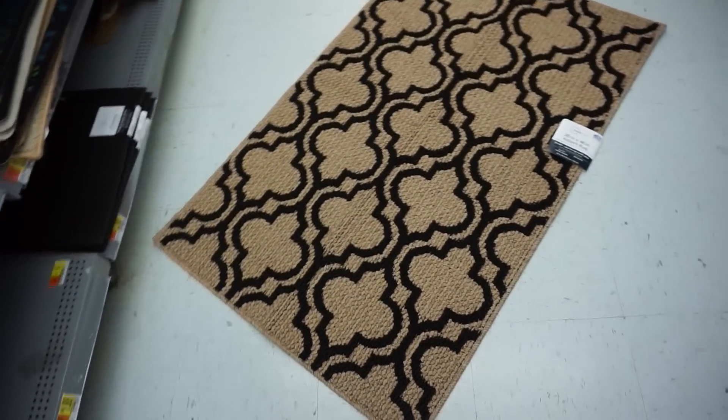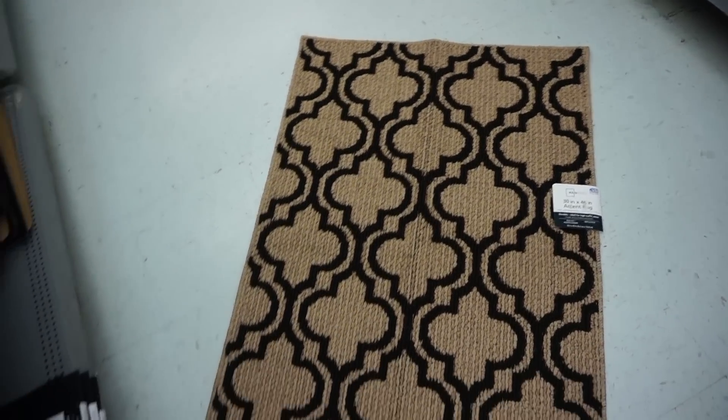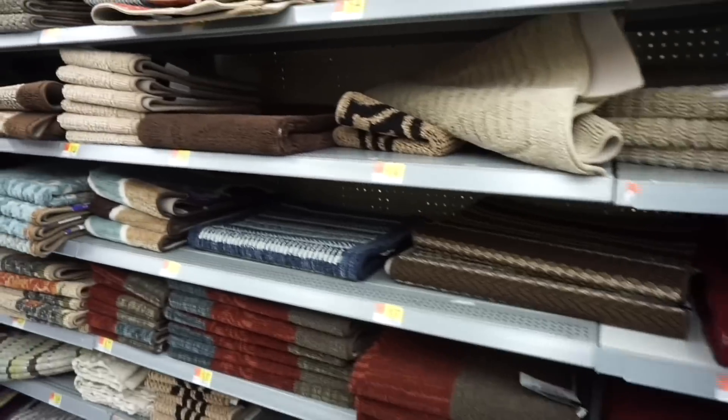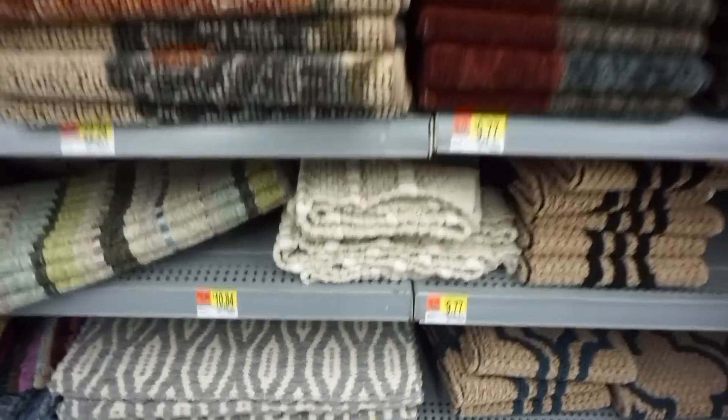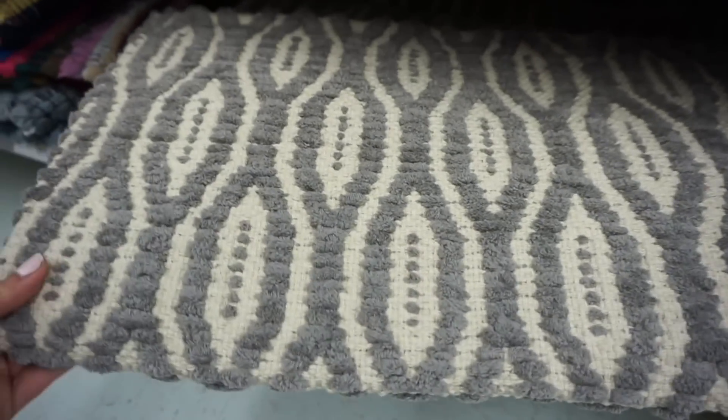It has a really nice trellis-type print — it's a 30-inch by 46-inch, so a really nice size. Another one I really like over here: if your color scheme is gray, this one is a gray and cream combination that could look really pretty with a nice simple design.